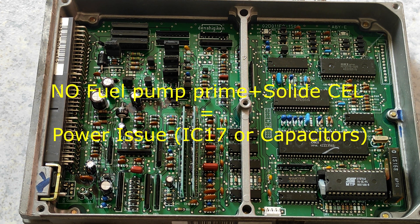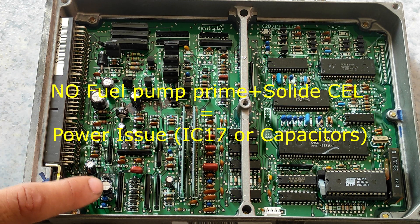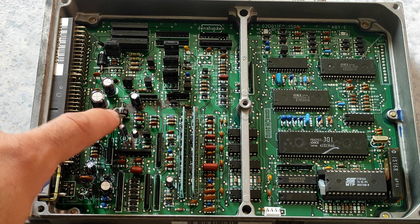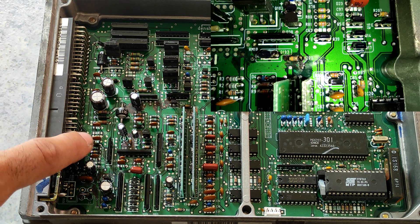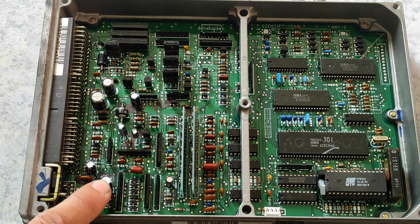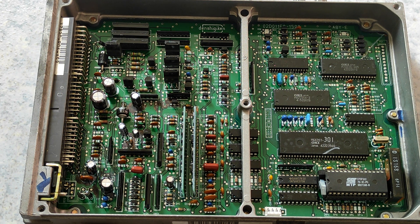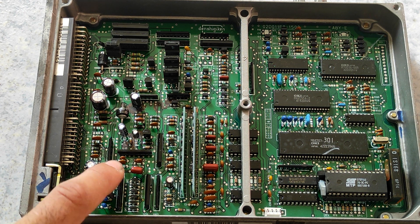The power issue is caused by capacitors that are inflated or completely leaked. As you can see here, the capacitors leaked completely and damaged the PCB — all the green coating of the PCB has gone because of the capacitor leaking. You can change the capacitors, and in some cases that will solve the problem, but if it doesn't, you'll need to change the IC.